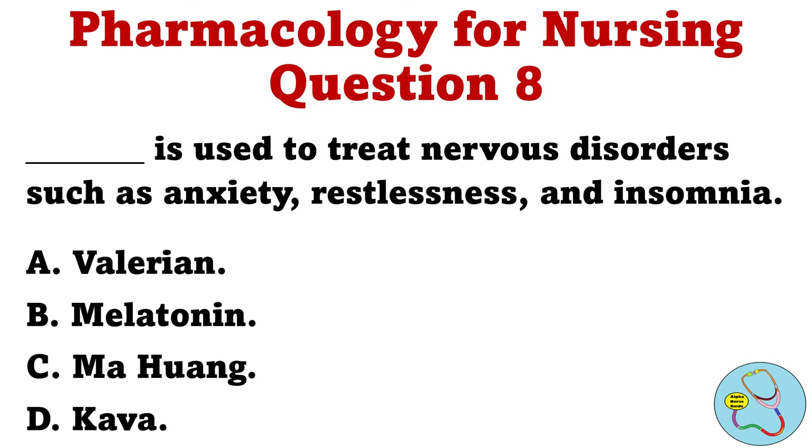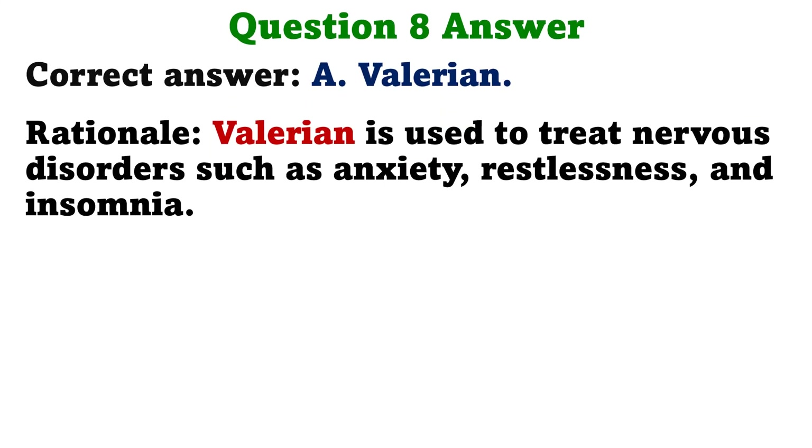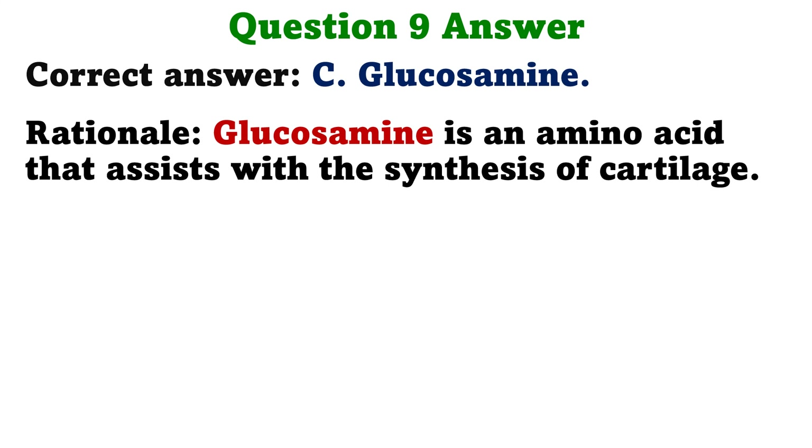Question 8: Blank is used to treat nervous disorders such as anxiety, restlessness, and insomnia. Question 9: Blank is an amino acid that assists with the synthesis of cartilage. A. Valerian. B. Ginseng. C. Glucosamine. D. Kava. The correct answer is C, Glucosamine. Rationale: Glucosamine is an amino acid that assists with the synthesis of cartilage.